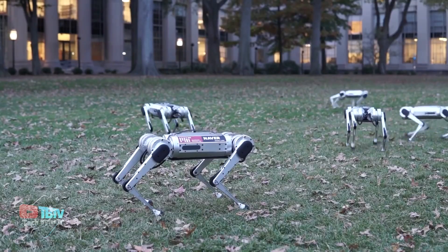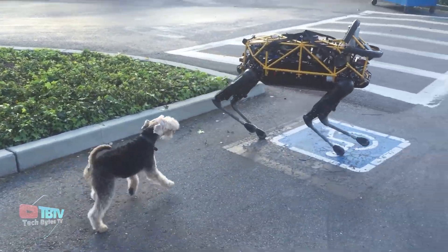Moving on, we have some of the most advanced robotic animals coming up, and you might want to replace your pets with some of them.